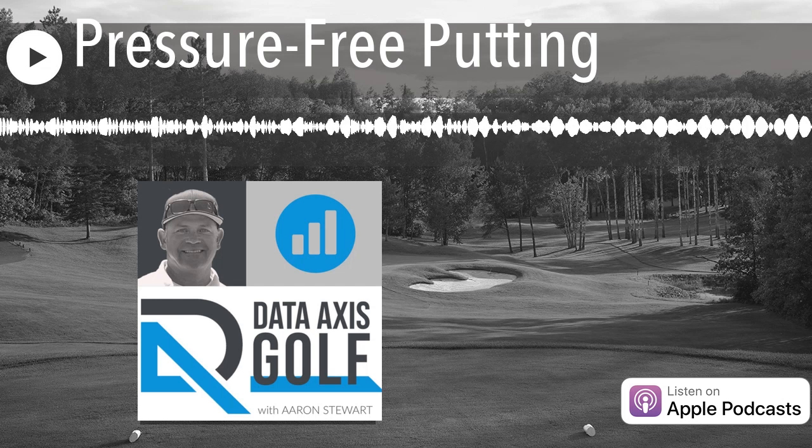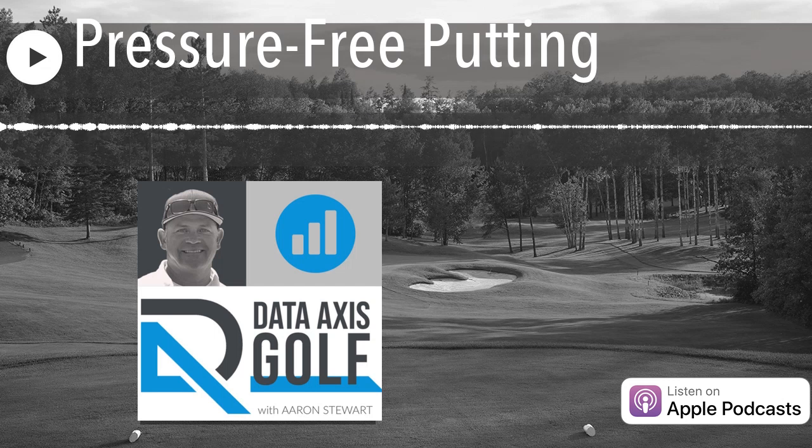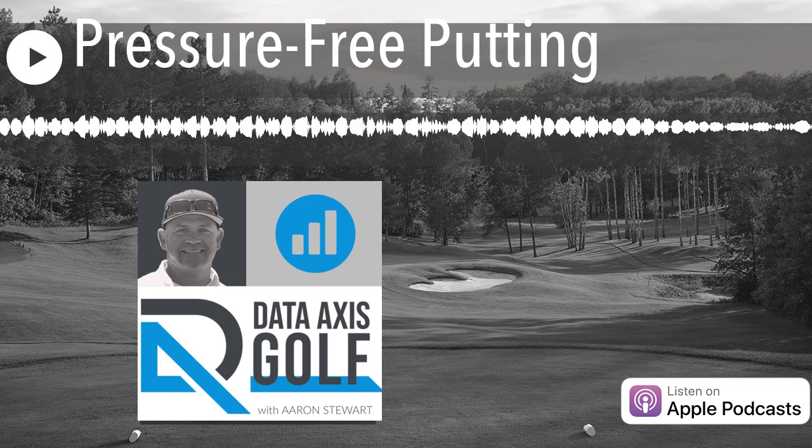But when it was all said and done, the data revealed something that I think is very cool. I'm going to have the app made to allow this sort of putting tracking. It's going to be super simple, and if you practice in this manner based on what we'll talk about today, it's going to make your life so much easier on the putting green.